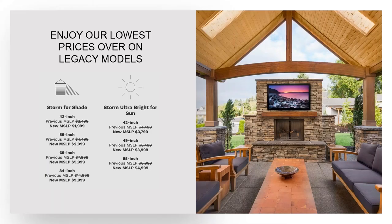We do have some closeout models available. We directly have the 42 Storm, 42 Ultra Bright, and 49 Ultra Bright. Good value for someone looking for a dedicated outdoor TV.